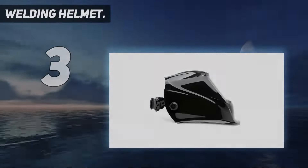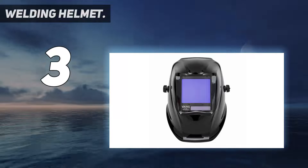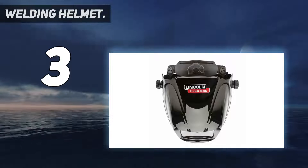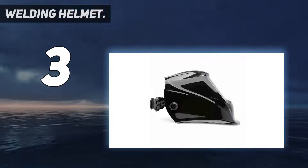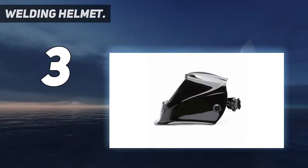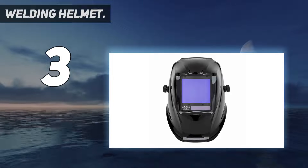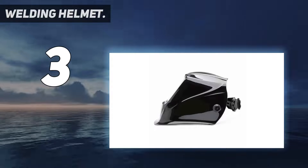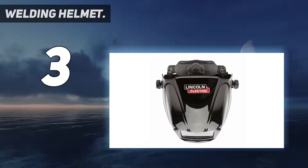At number 3: the Lincoln Electric Welding Helmet. Lincoln Electric is one of the most trusted names in welding. If you need a helmet that provides peace of mind knowing that your eyes are covered by the best protection available, then the Lincoln Electric 3350 Welding Helmet is a worthy choice. The 3350 line of helmets offers the largest viewing area in its class at 12.5 square inches. If you've ever had a difficult time trying to see what you were welding, you'll appreciate this great feature. Of course, all these exceptional features are accompanied by a premium price that's out of the range of many DIY hobbyists, putting this helmet in the third spot on our list.